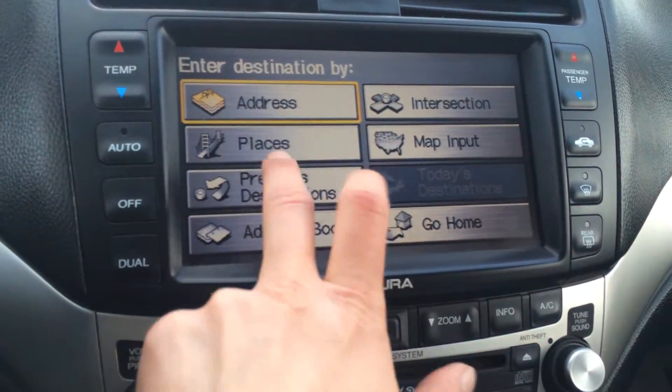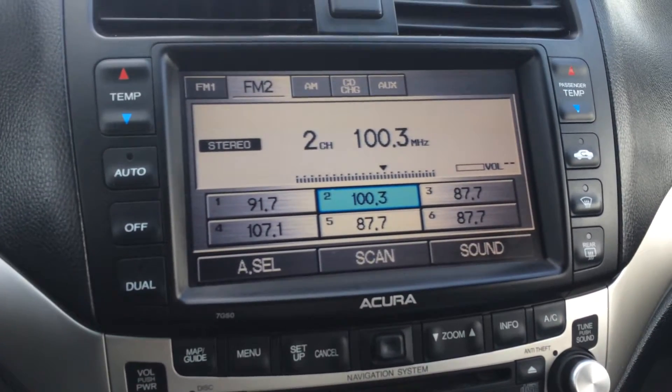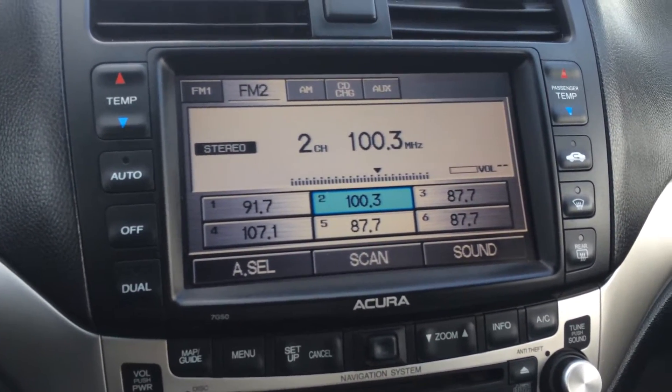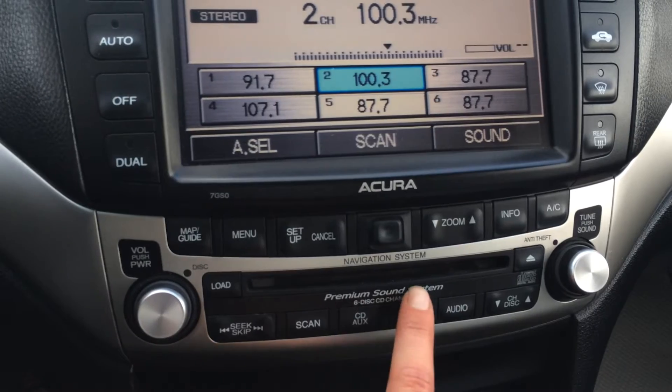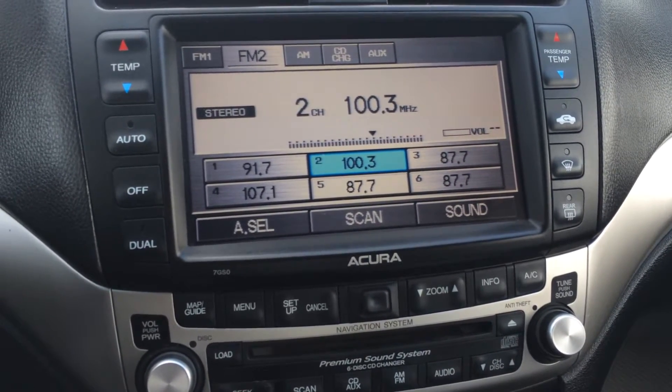It is touchscreen. For your audio, you have AM, FM, 6-disc CD changer, premium sound system. You have auxiliary, as well as in the back you have your DVD.